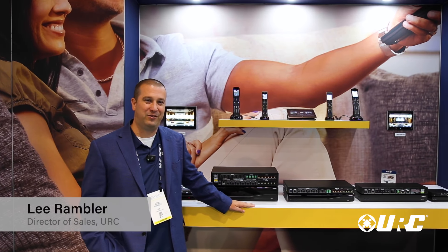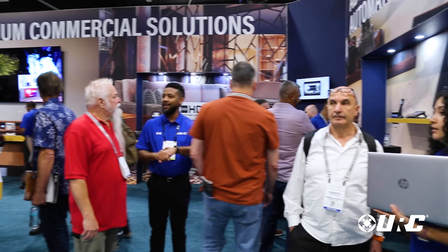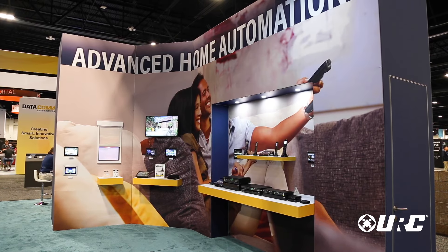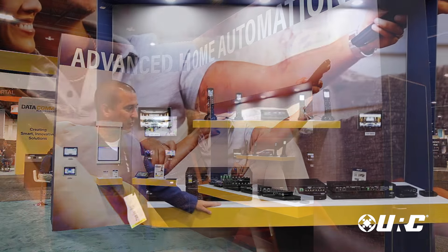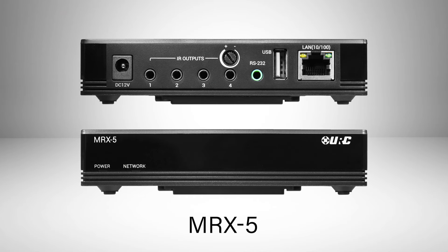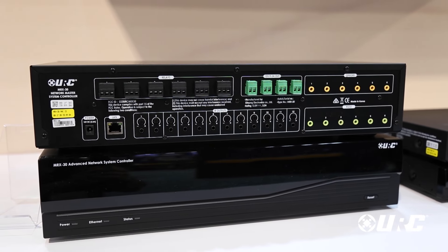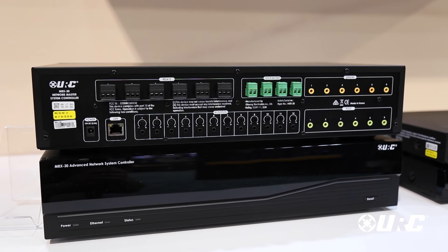Hey everybody, Lee from URC here at CEDIA 2024. We're showing some great new products in our great new booth. Here we have a general overview of most of our control product line. We range from our entry level processors, the MRX5, running up through to our MRX30. No matter the size of the project, URC has a control processor to fit your project scale and budget.